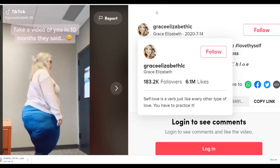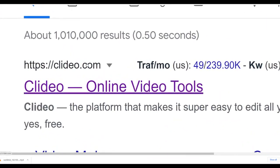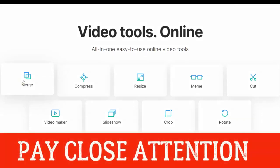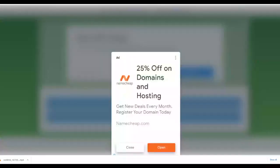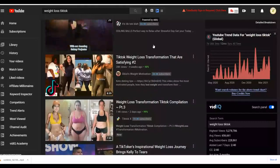Once you've downloaded a lot of clips, go to clideo.com. This website lets you merge and compile multiple videos into one video compilation for free. Click on the Merge option, choose your files, upload your different downloaded clips, and compile them. Then you're going to use YouTube to promote your affiliate offer by uploading these before-and-after weight loss compilation videos.